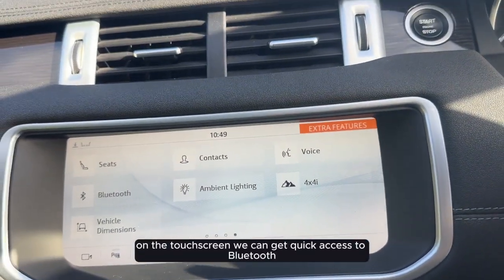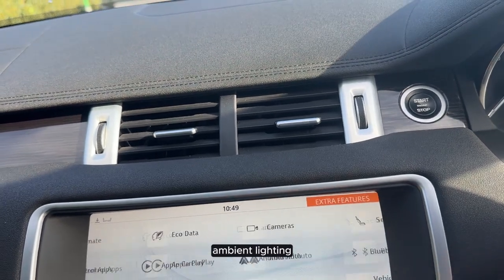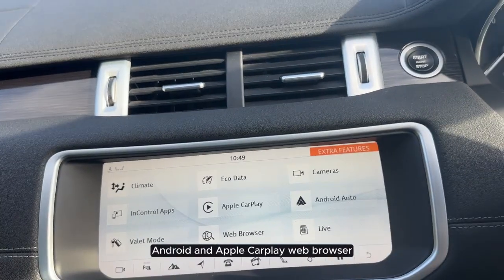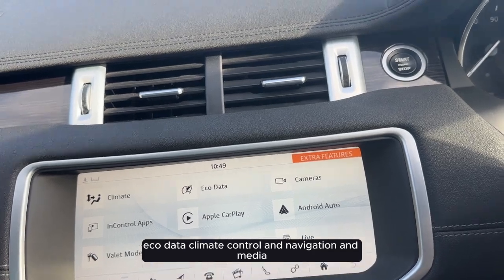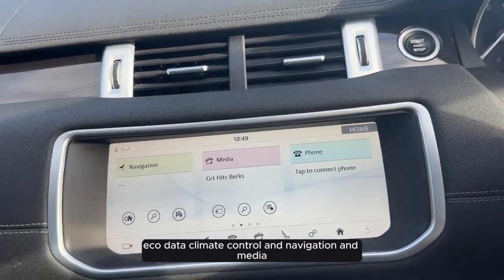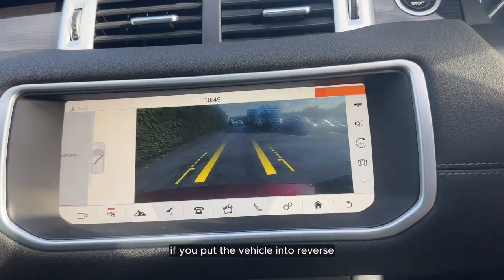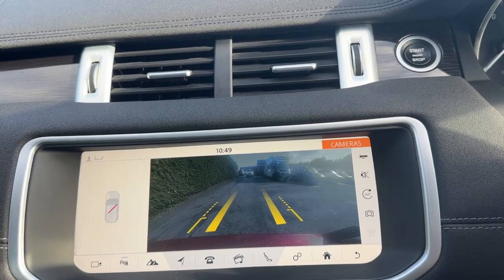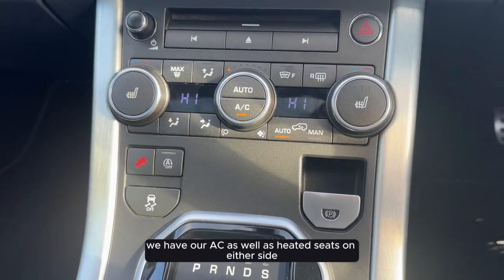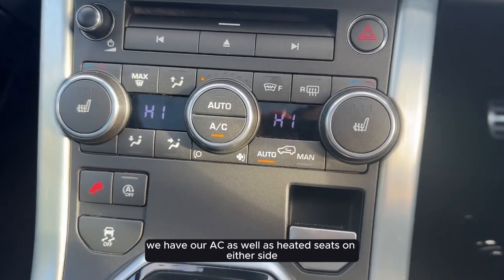On the touch screen we can get quick access to Bluetooth, ambient lighting, Android and Apple CarPlay, web browser, eco data, climate control, and navigation and media. If we put the vehicle into reverse we can see that it comes with a parking camera with parking sensors. Just below the screen we have our AC as well as heated seats on either side.